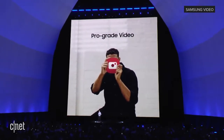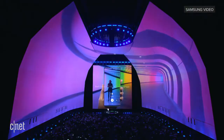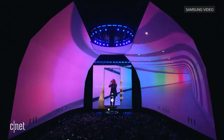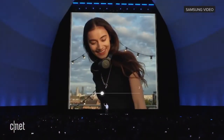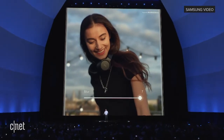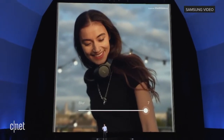With the Note 10, you get an end-to-end video experience — from the picture quality, to the sound, to the editing. You know our Live Focus feature, the one that allows you to control the bokeh or background blur to get some really amazing looking photos? Well, with Note 10, you can apply bokeh to your videos too.